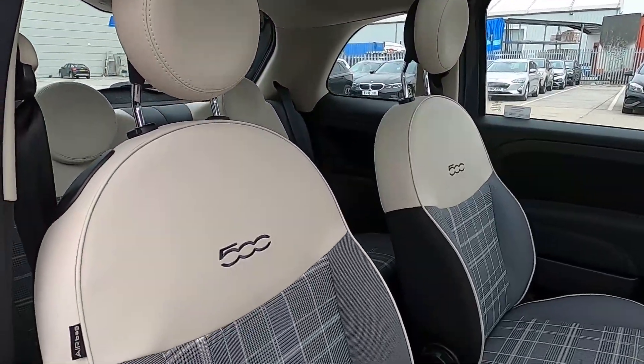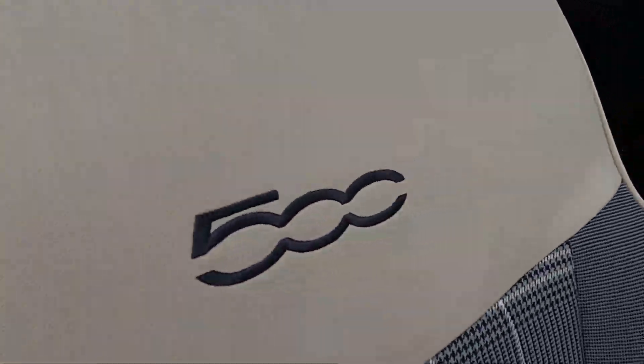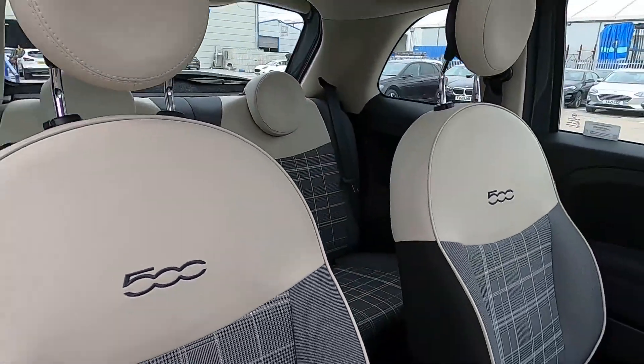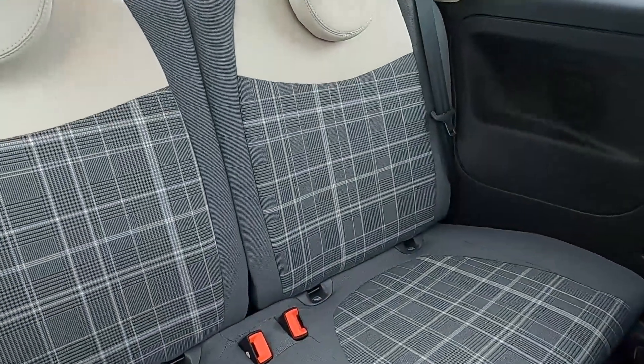This car has a partial leather interior with the 500 logo on the centre of the front seats. You've also got ISOFIX points at the back.